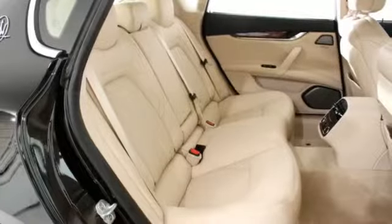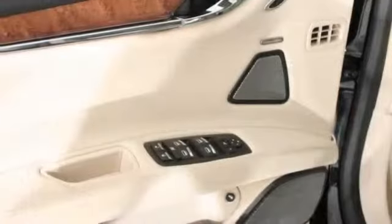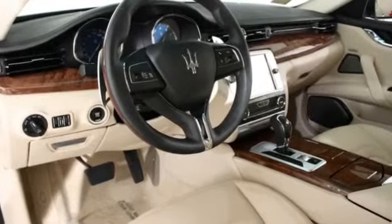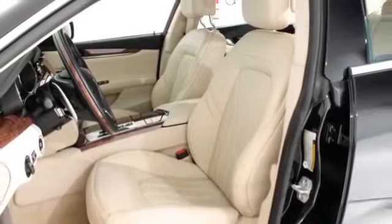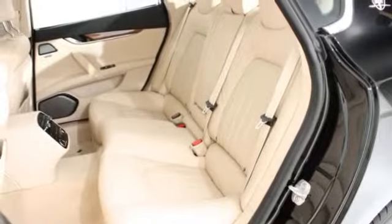Our dealership is thrilled to announce the newest member of the Maserati family: a 2014 Maserati Quattroporte GTS. Finished in Nero over Sabia leather, the Quattroporte GTS is brand new and ready for immediate delivery. This vehicle has been specified with a vast array of optional equipment including the V8 luxury package, full natural leather interior, and ventilated front seats.